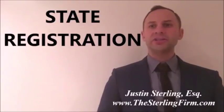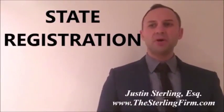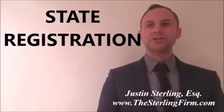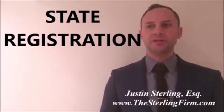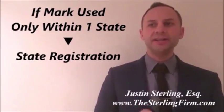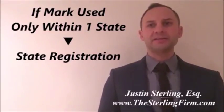State Trademark Registration: State registrations are considered less potent and not as strong as Federal registrations. In order to qualify for Federal registration, the mark must be used in interstate commerce. If a mark is only used within a particular state, then State registration is appropriate and Federal registration may not be necessary.